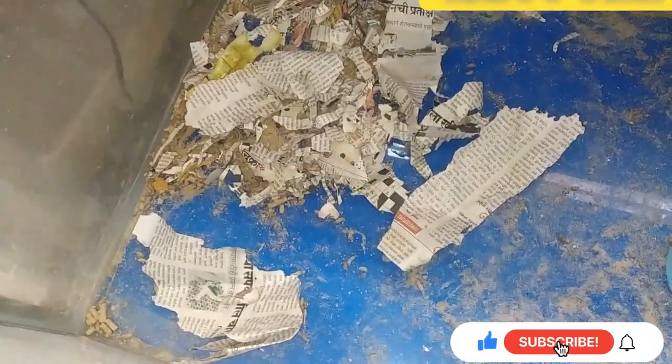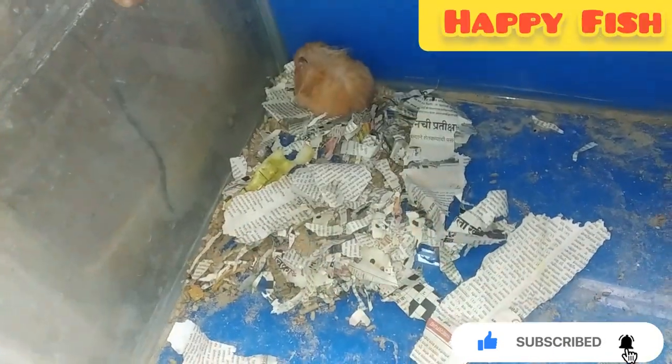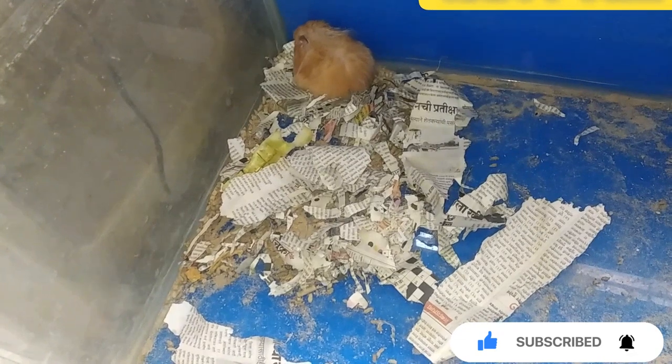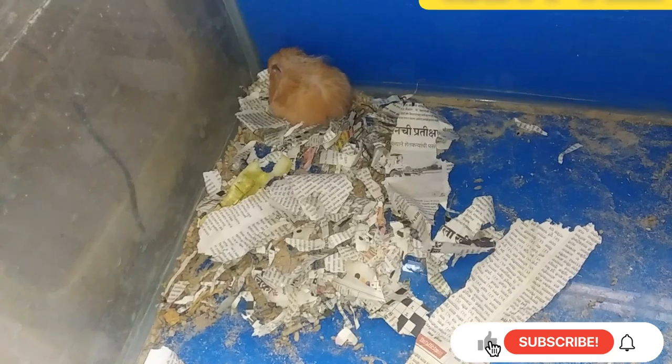I put the hamster in my hand. Whatever you feed it, the food will be taken to a corner. After putting it in a comfortable zone, it will get hungry and eat from the food stored there.